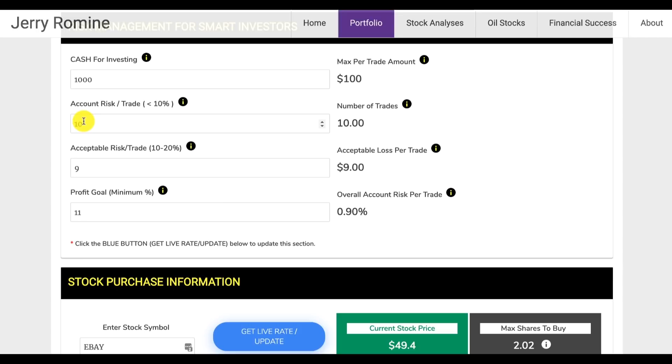Let's change our account risk per trade to 15% and acceptable risk per trade to 15%, then click 'live rate update.' Now it's telling us our overall account risk per trade is 2.25%, and since we're over the 2% rule we get a warning that this is higher risk than we should be taking. You'll notice it also changes the maximum per trade amount and the maximum number of trades. If you have a warning here, you have exceeded your 2% rule.